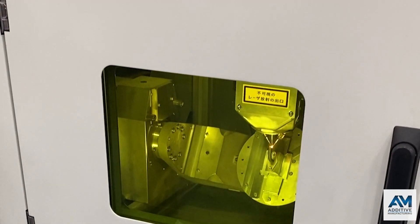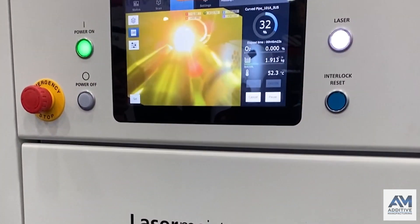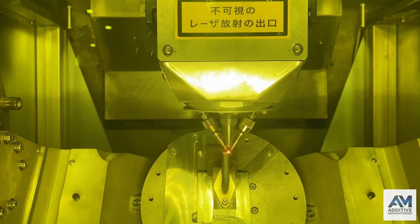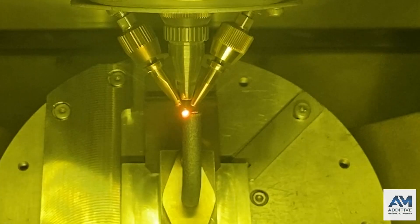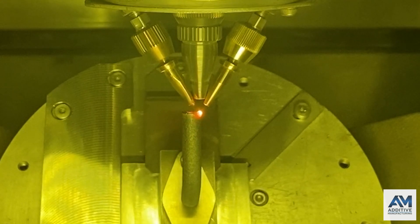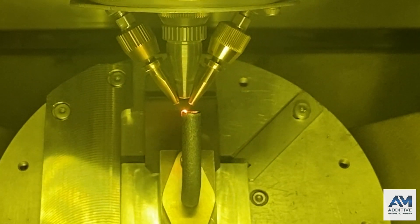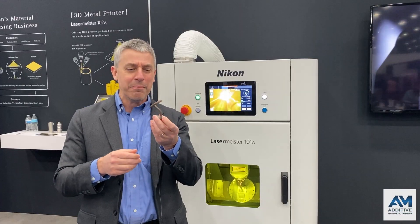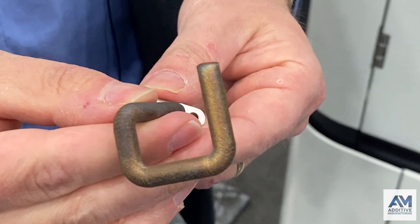Nikon is giving its first U.S. showing of its Lasermeister system, a five-axis directed energy deposition system for making small parts. Five-axis enabling quick 3D printing of multi-directional metal parts like this one. This stainless steel part was printed in about 90 minutes.